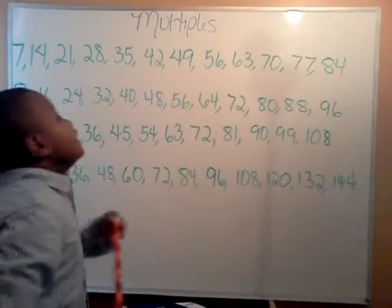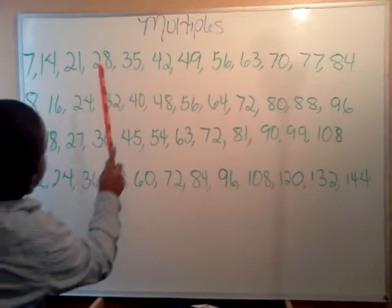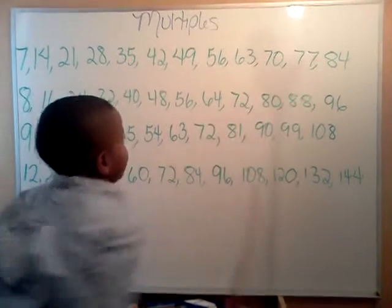We'll do it again so y'all can learn some more. 7, 14, 21, and 28, 35, 42, and 49, 56, 63, and 70, 77, 84.